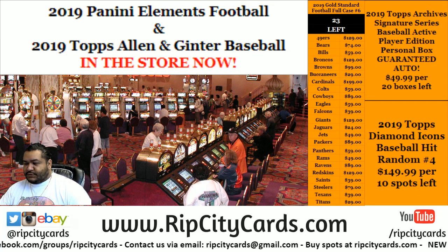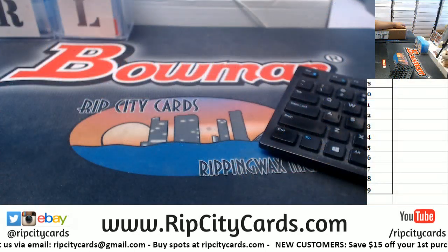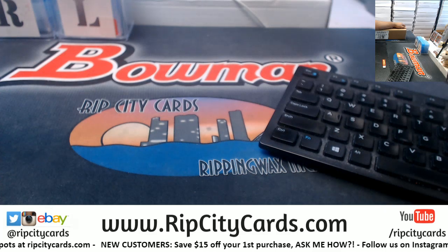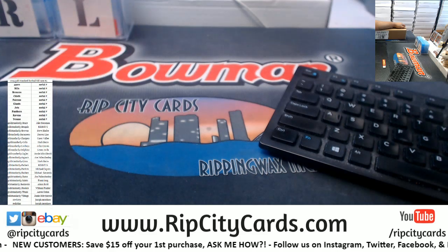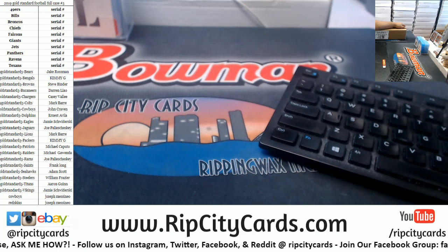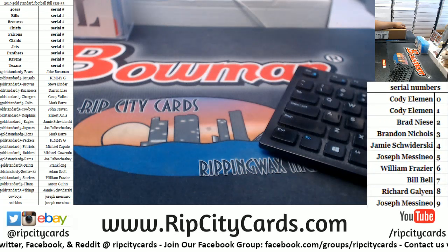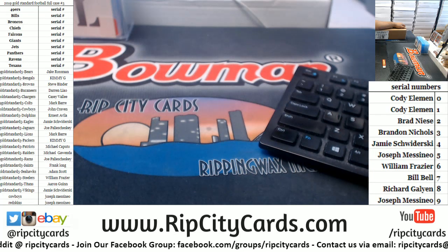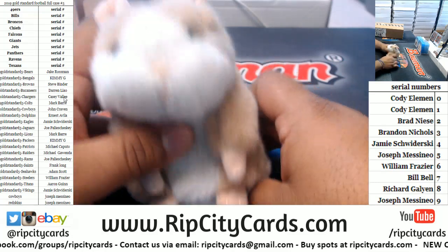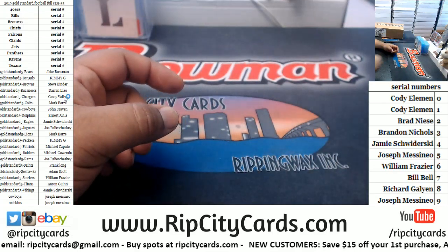Yo, what's up everybody, Cardboard Moses here. Welcome — it is about that time. Gold Standard number five. Here's the list of teams. You'll notice we have serial number teams in bold, and here are the owners of these serial numbers. As always, good luck everybody. Thank you, Abe. Let's start this thing.